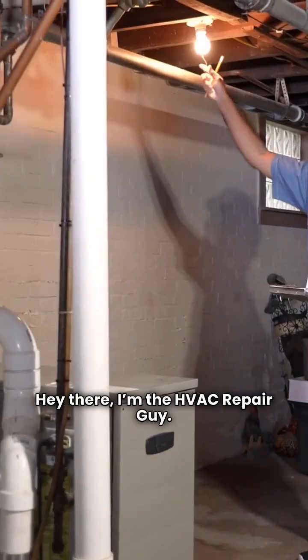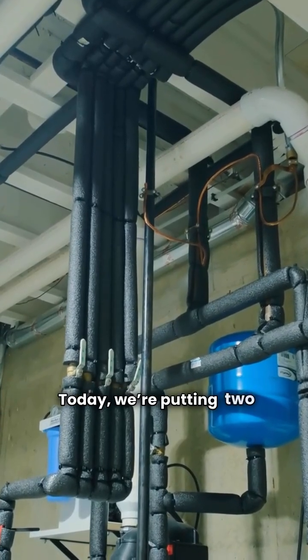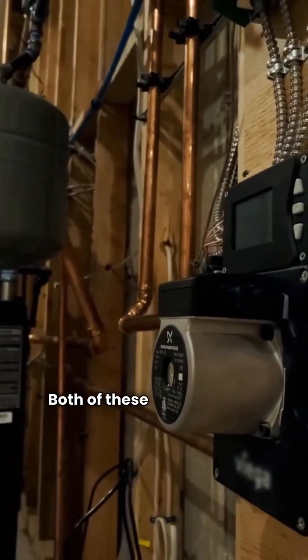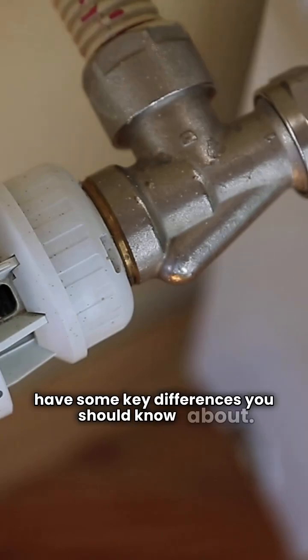Hey there, I'm the HVAC Repair Guy. If you're looking to compare gas-fired central heating boilers, you've come to the right place. Today we're putting two popular names head-to-head: IBC and Navian. Both of these brands earn a yellow card and a three-star rating in my book, but they have some key differences you should know about.